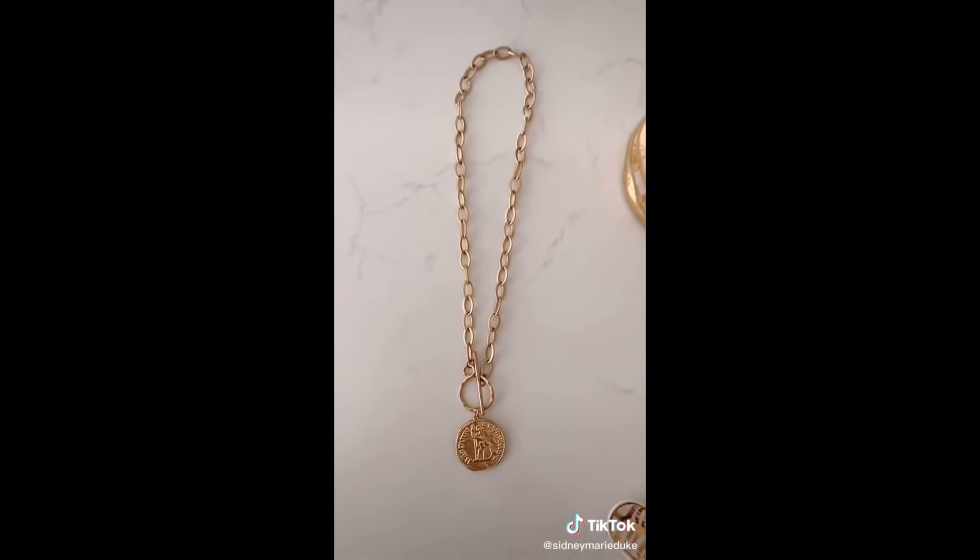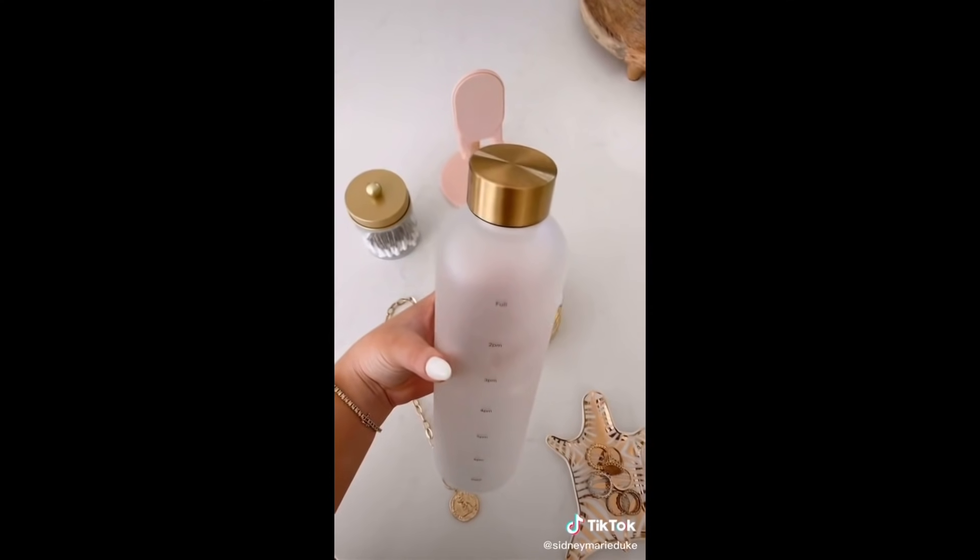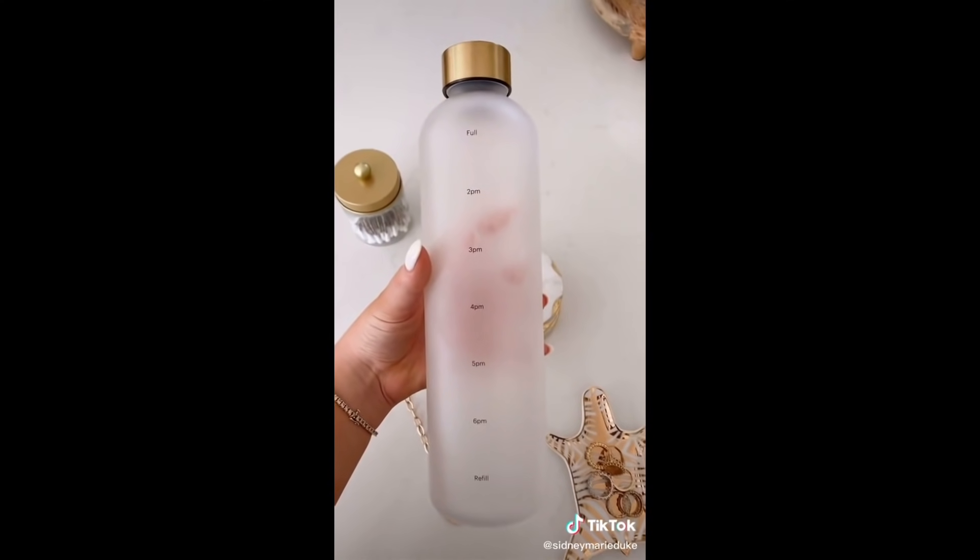This necklace goes with everything and is perfect for layering. I love this water bottle — great for getting your daily water intake.